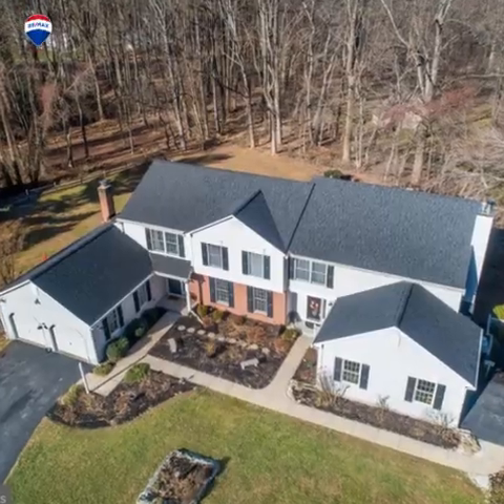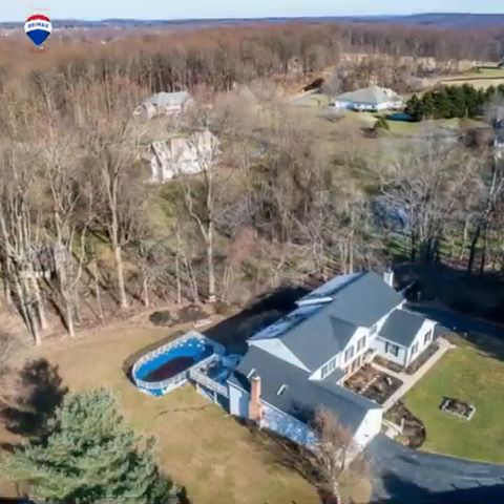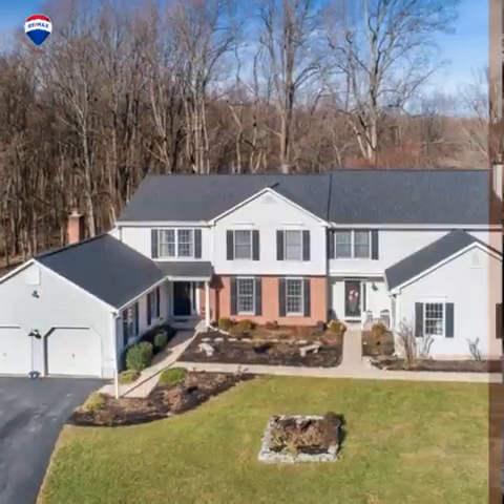Hey guys, I got a really cool house to show you. I'm at 12370 Howard Lodge Drive in Sykesville. This is two houses for the price of one. Let's go check out the small house and then we'll go check out the main house.